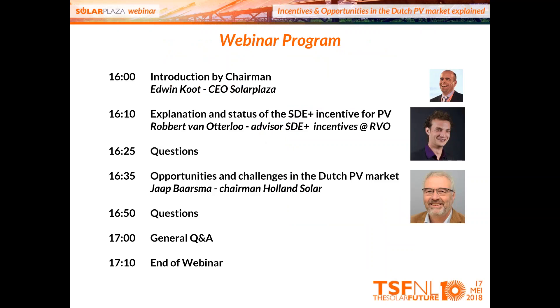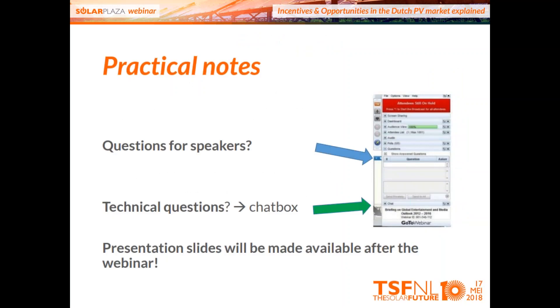We'll have an explanation on the status of the SDE incentive for PV by Robert van Otterlo, an advisor at RVO. We'll have time for Q&A with him. After that, we'll hear from the chairman of Holland Solar, the Solar Industry Association in the Netherlands, who will talk about opportunities and challenges in the Dutch market. You can post your questions in the box on the right side of your screen, and we will try to answer as many as possible.